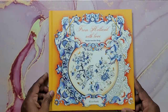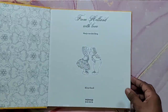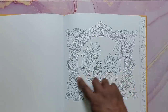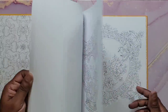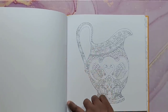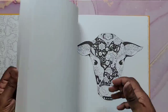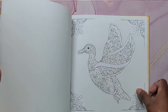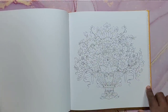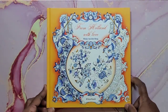Next is From Holland with Love by Maja Vandenberg. It's a really gorgeous book — it's hardback with perforated pages so you can rip them out, though I kind of don't like that combination. Beautiful images by Maja and I can't wait to get coloring in it. That's From Holland with Love.